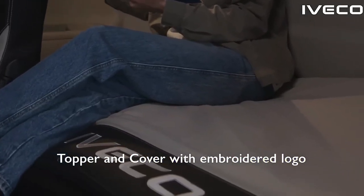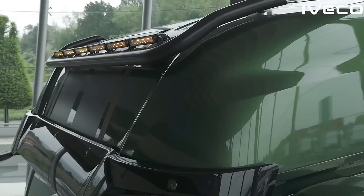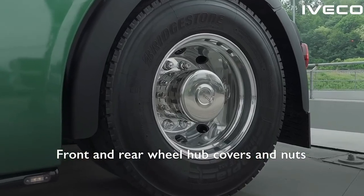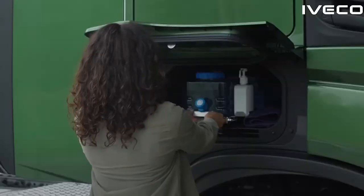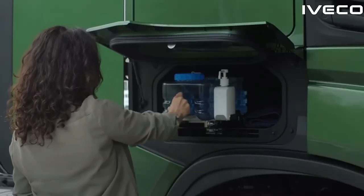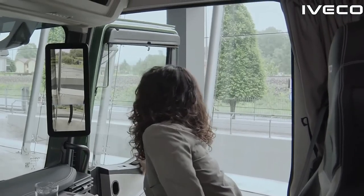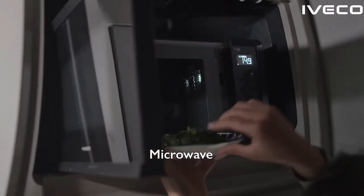Fuel efficiency is a critical consideration for long-haul trucking, and the 2025 Iveco S-Way excels in this regard. The truck features an innovative aerodynamic design that reduces drag and enhances fuel economy. This includes streamlined bodywork, an optimized front grille, and advanced underbody panels that work together to minimize air resistance and maximize efficiency. These aerodynamic improvements are complemented by a range of other fuel-saving technologies, including advanced energy management systems and efficient engine cooling mechanisms that further enhance fuel efficiency and reduce operational costs.